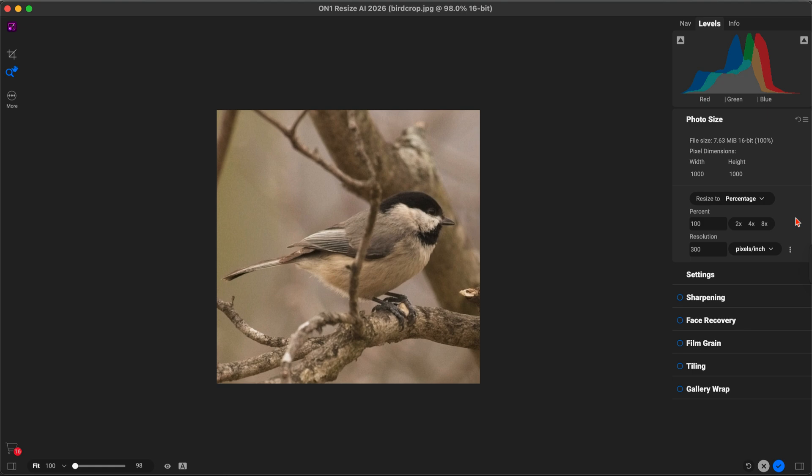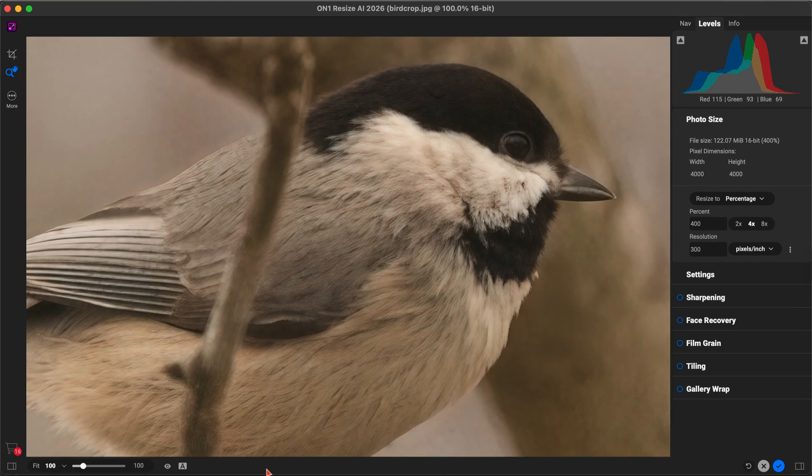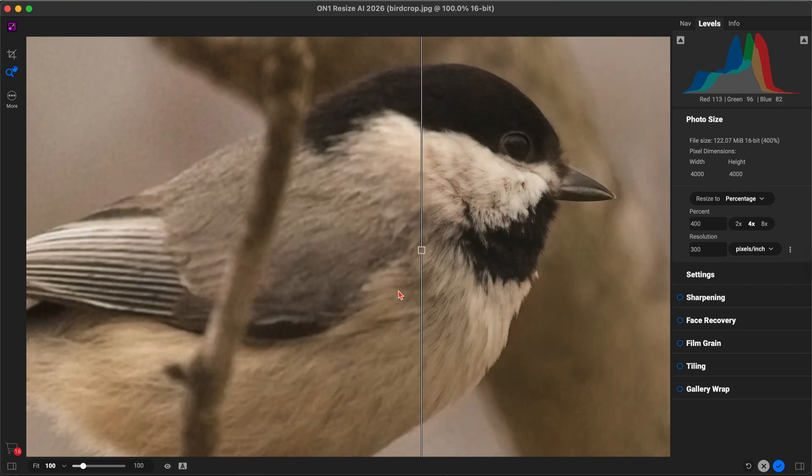Now here's On1Resize AI 2026. The chest feathers keep their crisp, natural texture, the head retains sharp definition, and the beak edges stay clean and well-defined.